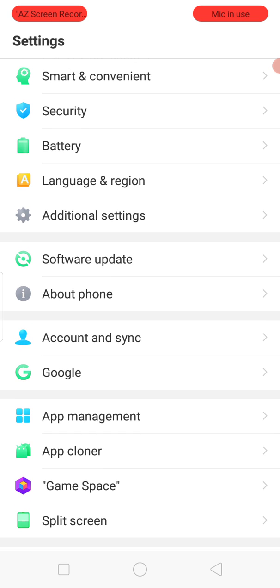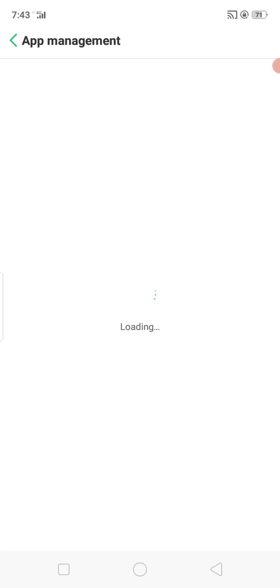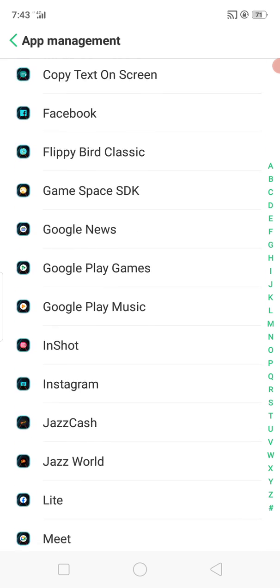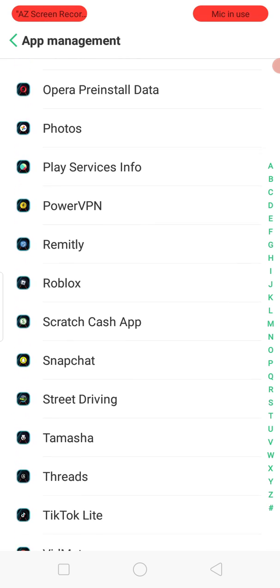If you are using an Android device, tap on App Management or Applications. First of all, check your internet connection and make sure it is working properly. Then go into App Management or Applications.